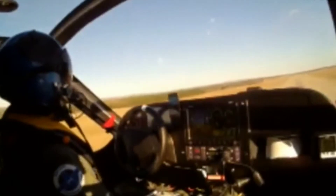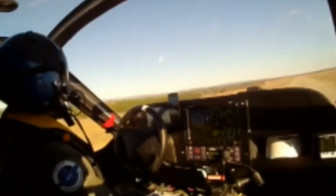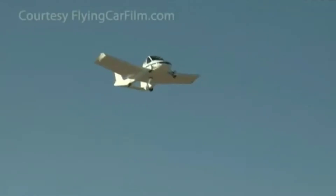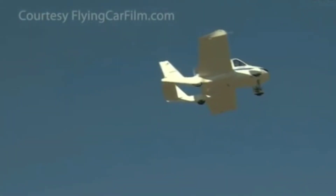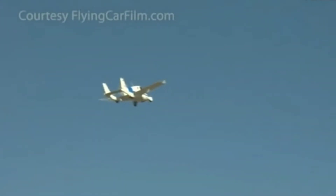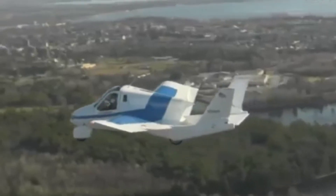Copy. 300 feet per minute. Looks like we're a go. Airborne about 60 knots. Airborne, it's up.